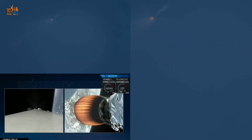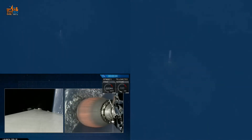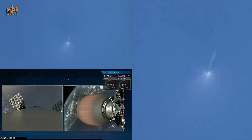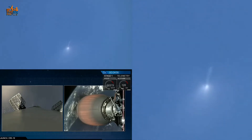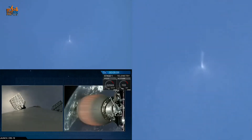The first stage is conducting a boostback burn, about 10 seconds remaining in that burn. Dragon nose cone has deployed, exposing the Dragon spacecraft to space. The first stage continues to fly upward, reaching its apogee in about 10 seconds, before counting down toward its entry burn in about a minute and a half. You can see thrusters firing to control the first stage as it makes its way back toward Earth, once again to land at Cape Canaveral Air Force Station Landing Zone One, accompanied by a sonic boom for those in the area.